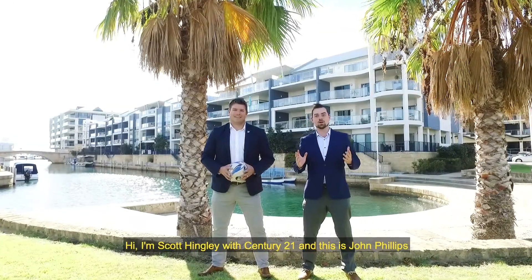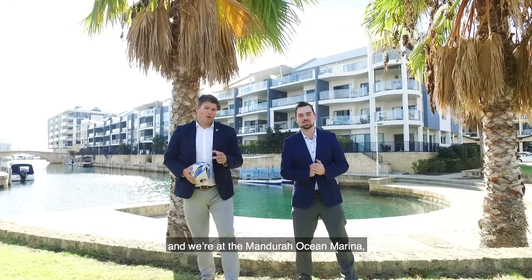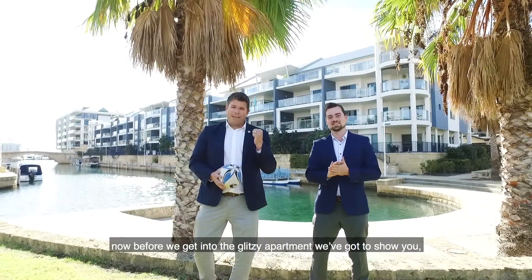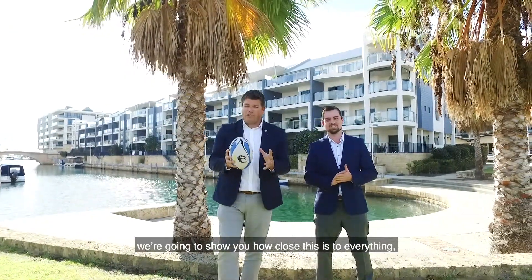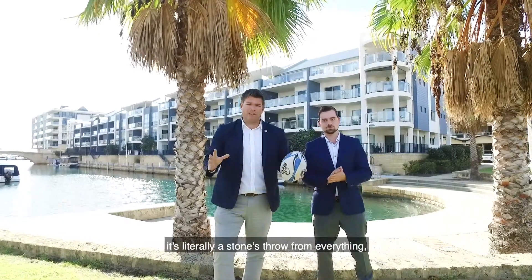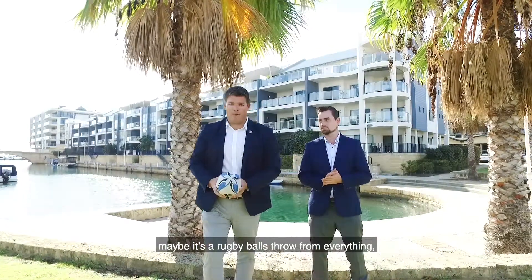Hi, I'm Scott Hingley with Century 21 and this is John Phillips. We're at the Mandurah Ocean Marina. Before we get into the glitzy apartment that we've got to show you, we're going to show you how close this is to everything — it's literally a stone's throw from everything, maybe a rugby ball's throw from everything.